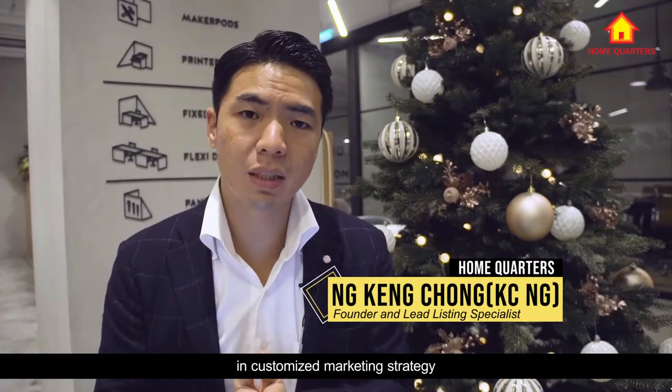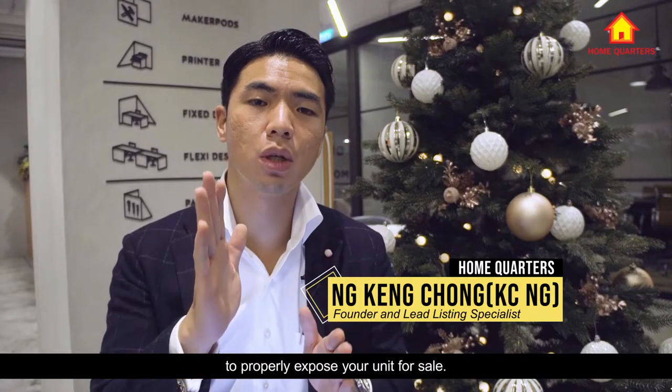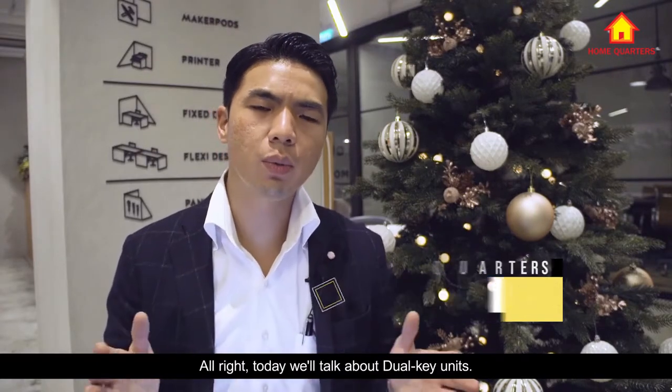Hi everyone, my name is Casey from Home Quarters. At Home Quarters, we specialize in customized marketing strategy to properly expose your unit for sale.